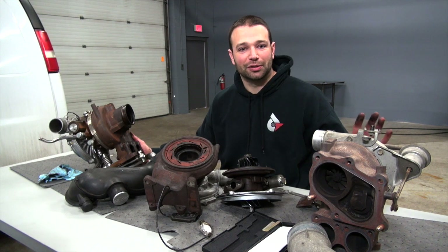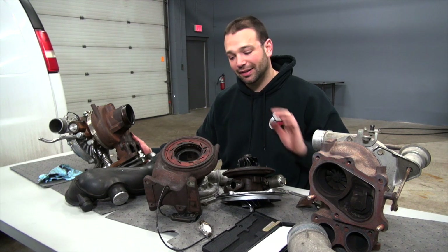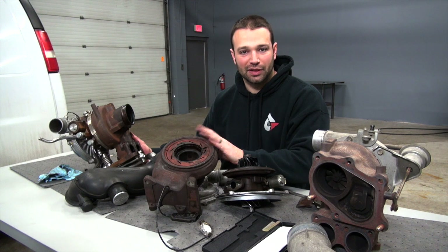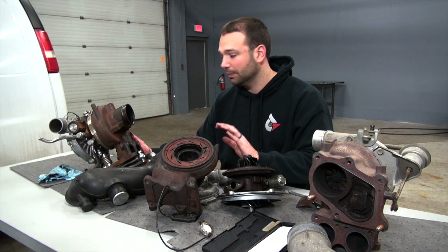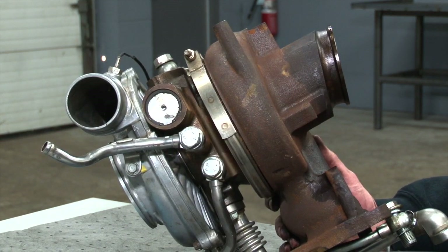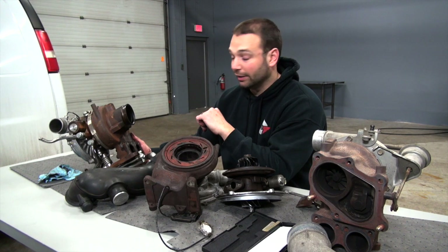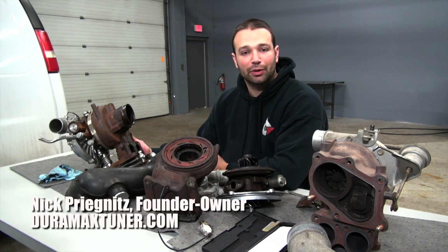In summary, the LB7 turbocharger is its own baby — the downpipe's different, wastegate operation is different, it's the only non-electric one. From 2004.5 to 2010, a lot of parts interchange; they're not identical turbochargers, but there's a lot of stuff that can be interchanged. The LML is its own deal — oil line routing's different, the downpipe's different, the compressor cover's different, so I wouldn't try to change an LML back to an LLY or anything like that. I hope you enjoyed learning a little bit about Duramax turbochargers today. I'm Nick with DuramaxTuner.com — we'll see you next time.